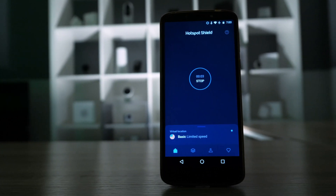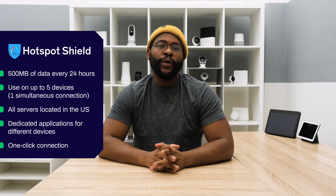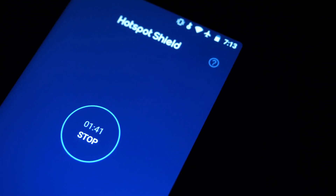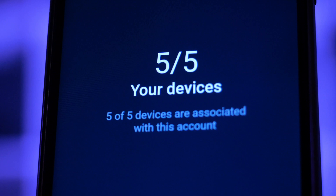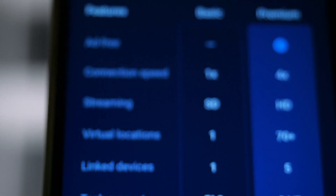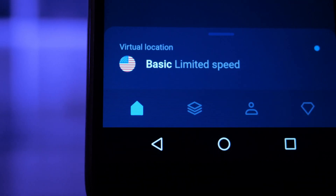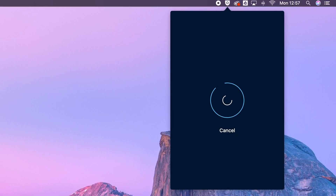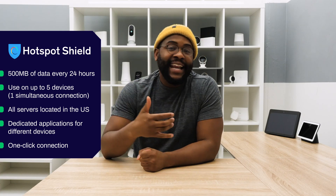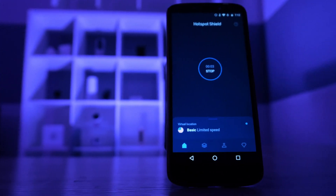The final VPN in our best free VPN list is Hotspot Shield. Hotspot Shield gives you 500 megabytes every 24 hours, so no matter what devices you're using, it's just going to reset that 500 megabytes each 24 hours. You can actually use it with up to five devices, but you'll only get one simultaneous connection — something to keep in mind. That one connection will always be to a server based in the United States. Generally speaking, you'll be able to use Hotspot Shield across devices — it will work with your Mac, your PC, your Android, your iPhone — with dedicated applications for each and a nice one-click interface.